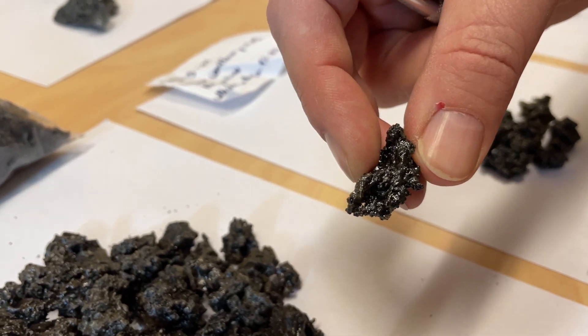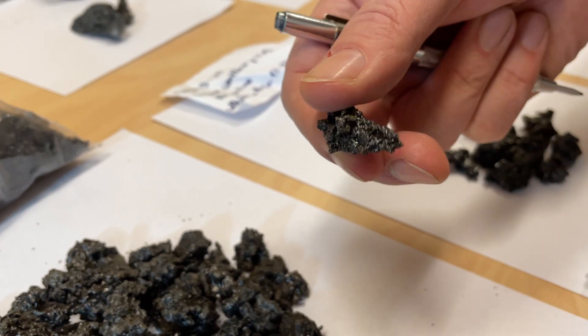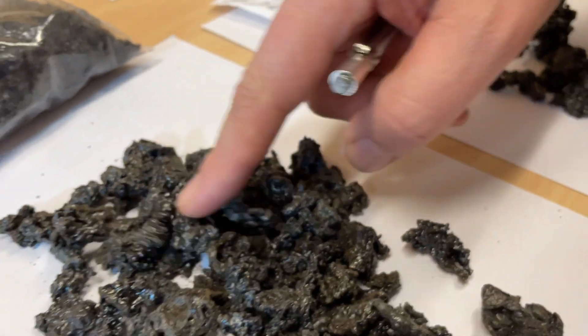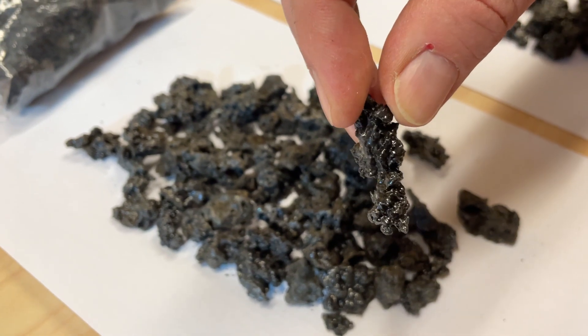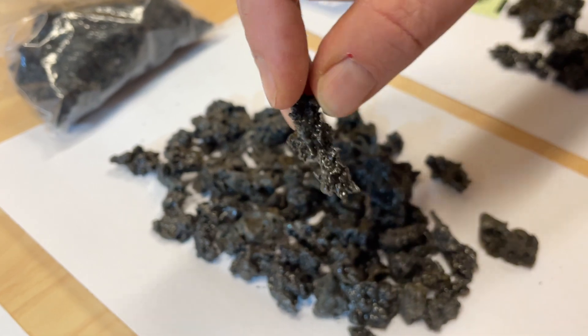This is coming with half a percent, maybe three quarters of a percent of water or something on this order of magnitude, and potentially a good amount of CO2 as well. This is fantastic material, freshly quenched, and here you have a more fragile looking particle. And this is what we're going to use for fluid and melt inclusions.